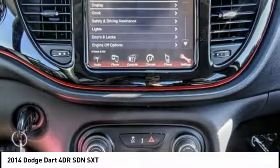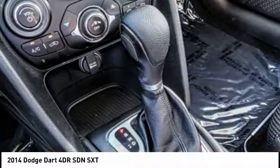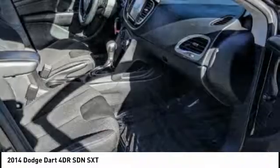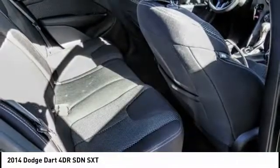Electronic stability control, brake assist, traction control, remote keyless entry, four-wheel disc brakes, speed control, rear window defroster, security system, low tire pressure warning, trip computer.